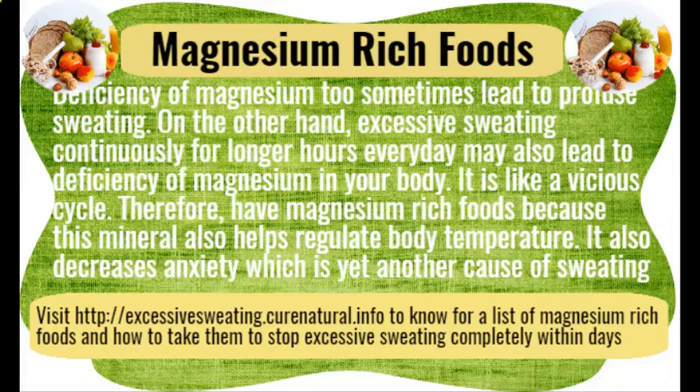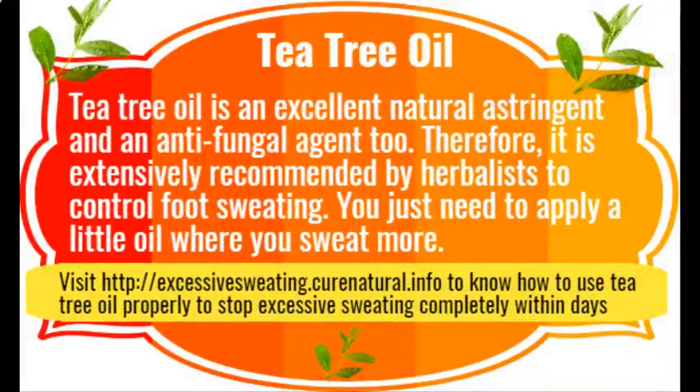Tea tree oil is an excellent natural astringent and antifungal agent. Therefore it is extensively recommended by herbalists to control foot sweating. You just need to apply a little tea tree oil where you sweat more.